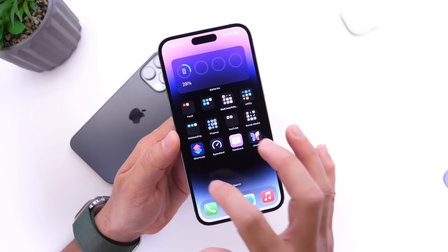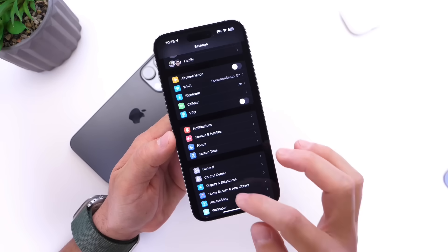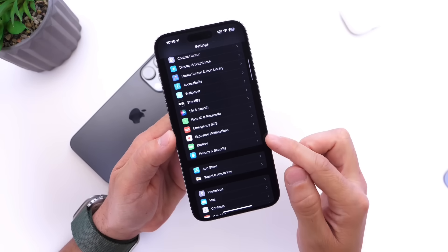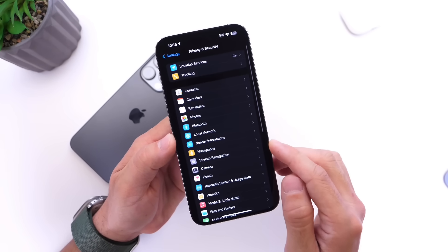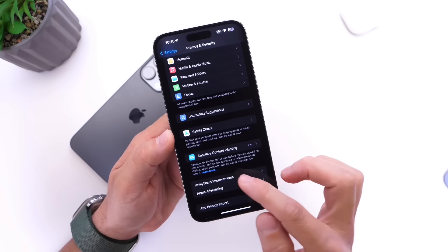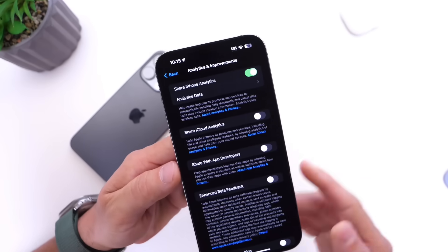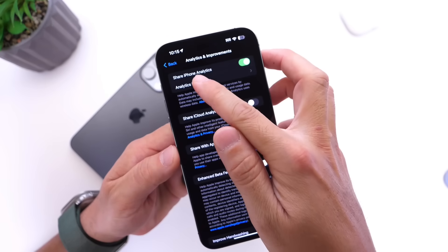Once you download the shortcut to your iPhone, you want to go into Settings, then head on over into Privacy and Security. Under Privacy and Security, scroll down until you find the Analytics and Improvement section. Click into that and then go into the Analytics Data — right there it is.